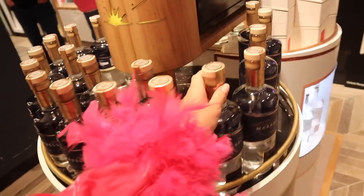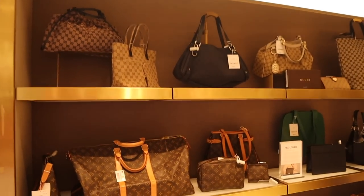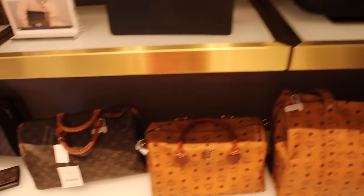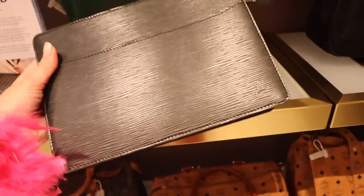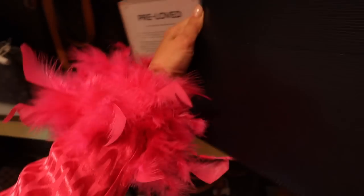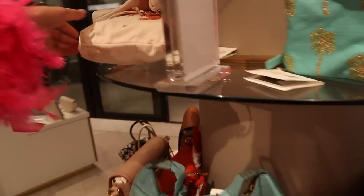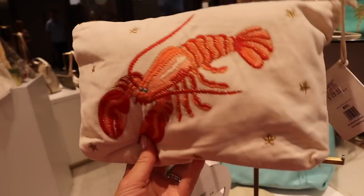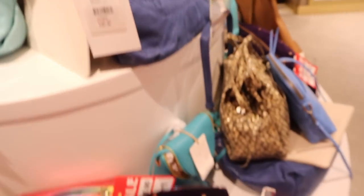No one has corrected our pronunciation all week! We've got here the pre-loved section of designer bags, which they had on Avia as well — I didn't realise they had it on Iona. Some really nice things in here — I really love this white one but I think it might get dirty. These are all in the sale — this one was £28 and is now £13.49. Some lovely jewellery here too.